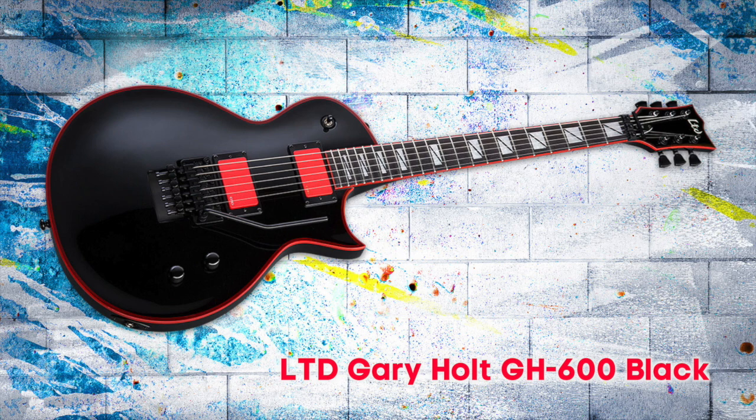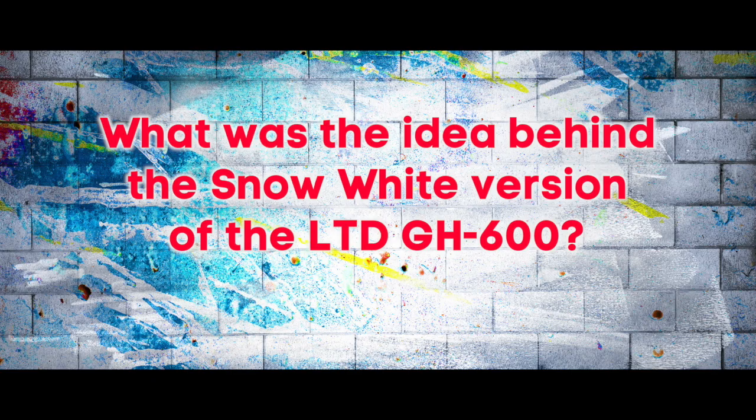I have an arsenal of fine customs, but I took two LTDs over there because I love them. I used the white one all the time in the set, going back and forth to the black one, but I played the white one for most of the whole show. Sounds good, it's light, looks great — what else could you want?